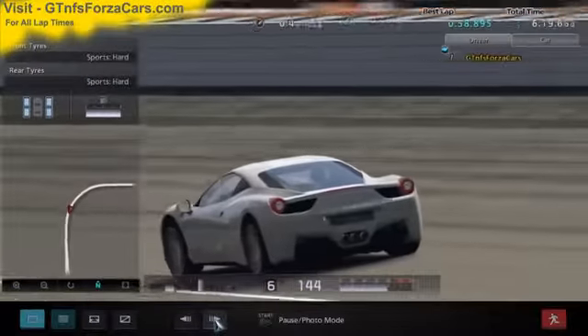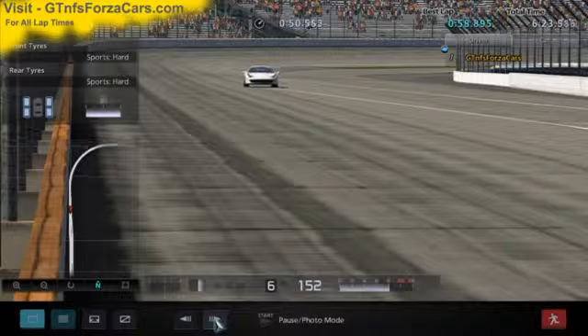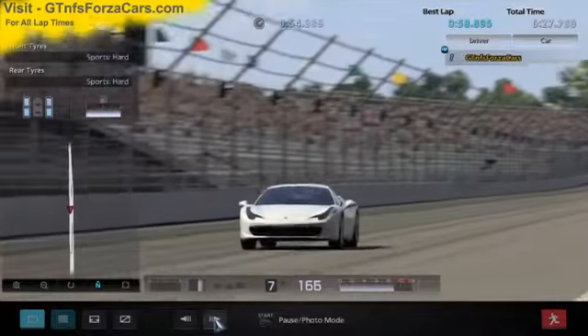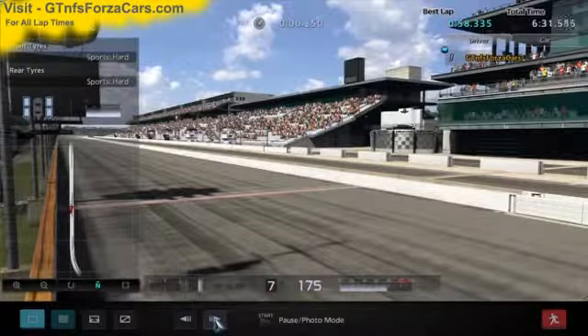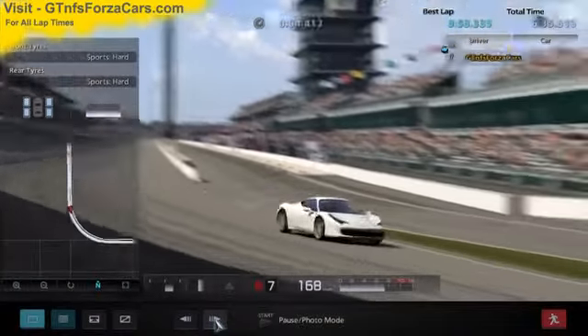So, let's find out what the GTNFSforzacars.com official lap record is for the 2009 Ferrari 458 Italia from Gran Turismo 5 at the Indianapolis Superspeedway. And it is 58.335 seconds.